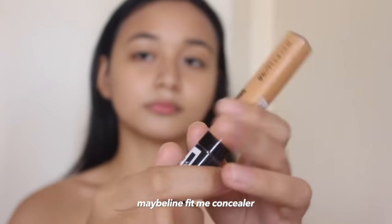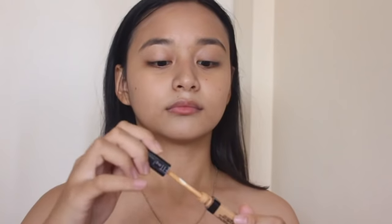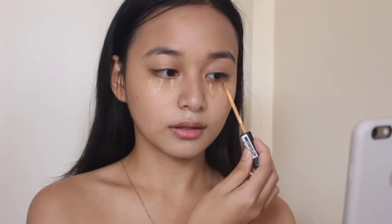Next I'm going to put a little bit of concealer — you can skip this part if you want. I'm using this Maybelline Fit Me concealer in the shade Sand. I love this one because it gives me just a little bit of light coverage under my eyes. I'm going to put a little on my other eye and then dab the product gently to blend it all.